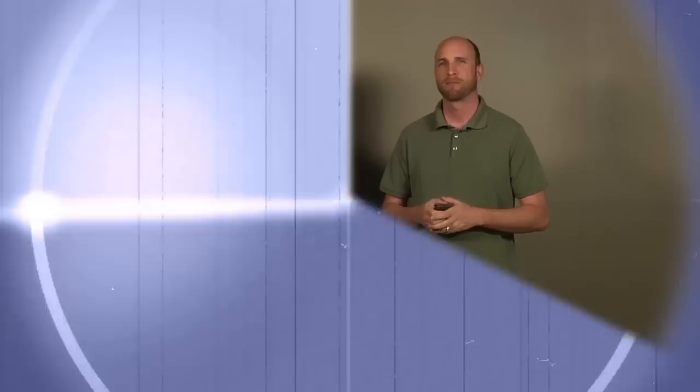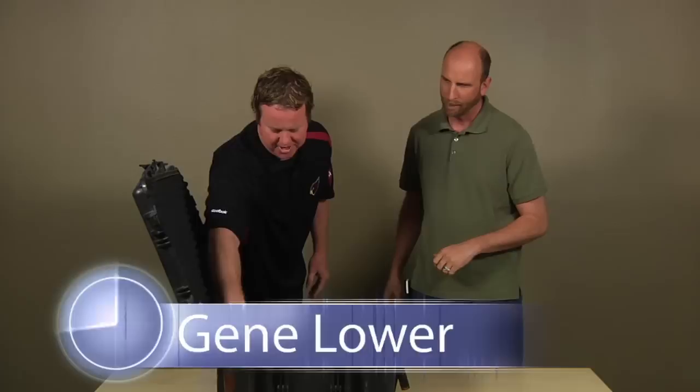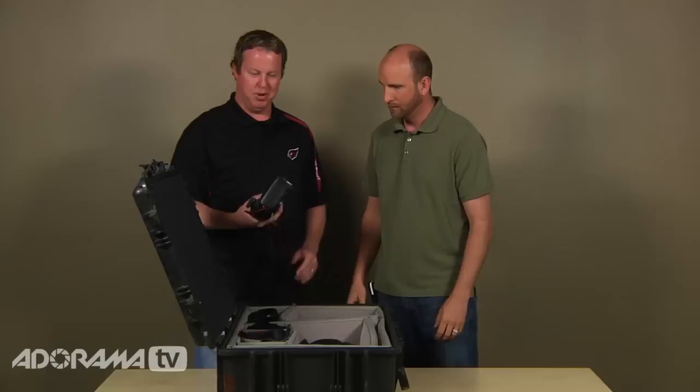We're joined here with Gene Lauer. Thanks for joining us today, Gene. So first let's talk about your gear — what camera bodies do you use? I use the original Mark II body. I have two of these that I carry, along with the original 1D. The Mark II I find is the workhorse camera. I know it's about two years old now, but for what I do it's a fantastic camera and has been an old reliable beast for me.